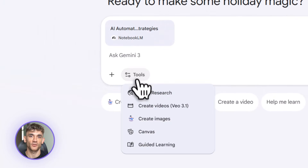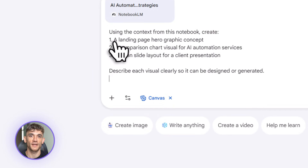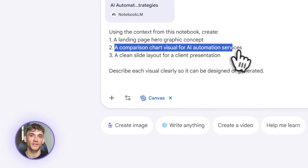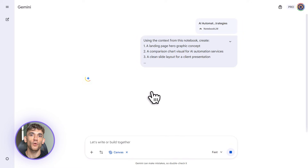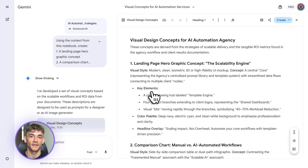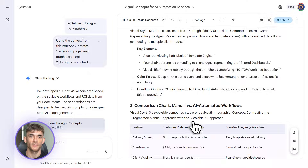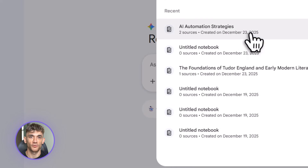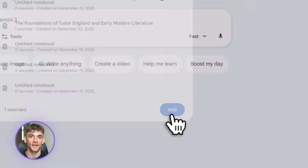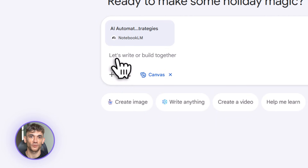Let me give you a real example. Let's say you're building out content for a community. You upload your existing case studies, member testimonials, and course outlines into Notebook LM — it organizes everything for you. Then you send that notebook to Gemini and say: generate five hero section graphics, a comparison chart of free tools versus premium resources, and a slide deck for a webinar. Client-ready deliverables in one workflow.